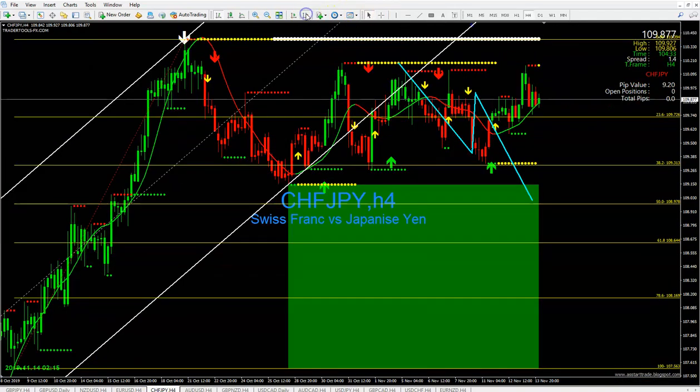Now we're going to review CHF/JPY. On Sunday I said the market was going to drop back to the 38.2 Fibonacci line — bam, it hit that area. Then I said it was going to come back and retest our 23 to our zero Fibonacci line and give you more pips than we asked for.